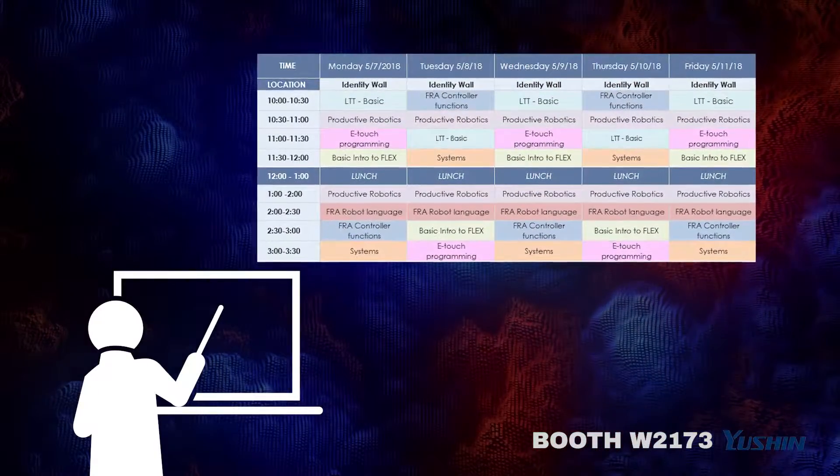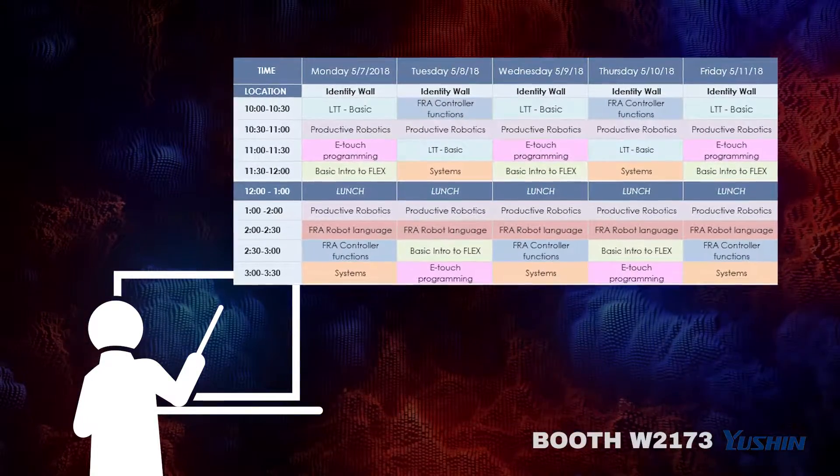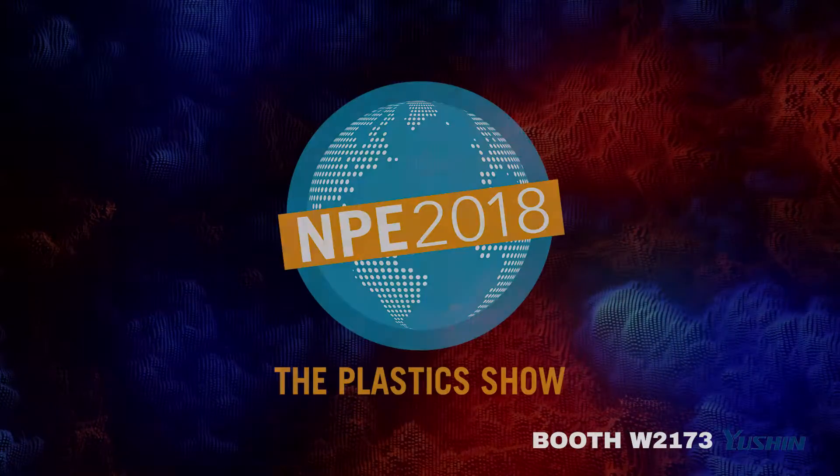Every day of the show, we'll be hosting free training and presentations on FRA controller functions, intro to flex, productive robotics, e-touch programming, and more.